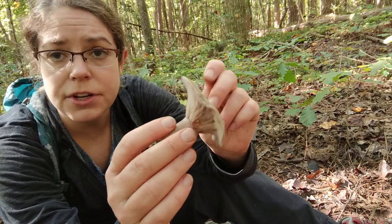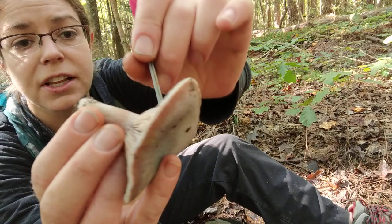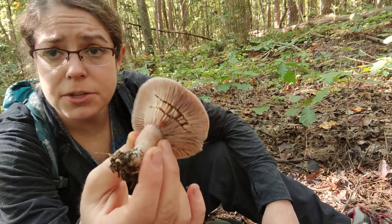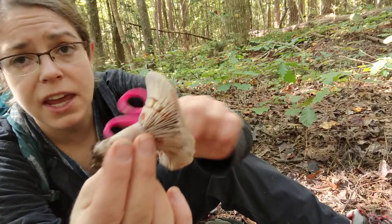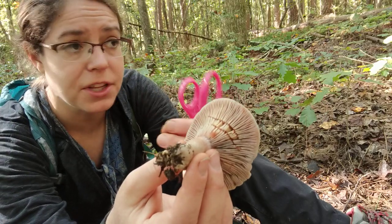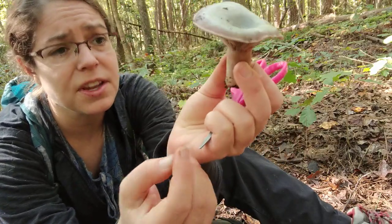Like other Lactarius mushrooms, Lactarius paradoxus is characterized by having latex — basically a milk or juice that drips out of the gills when it's damaged. In the case of Lactarius paradoxus, it's kind of a mahogany pink color. It is on the scant side. In this case you can see the coloration, but some Lactarius mushrooms, if you damage the gills, you'll actually see beads of the latex dribble out almost instantaneously. But in the case of paradoxus, it's again pretty scant.